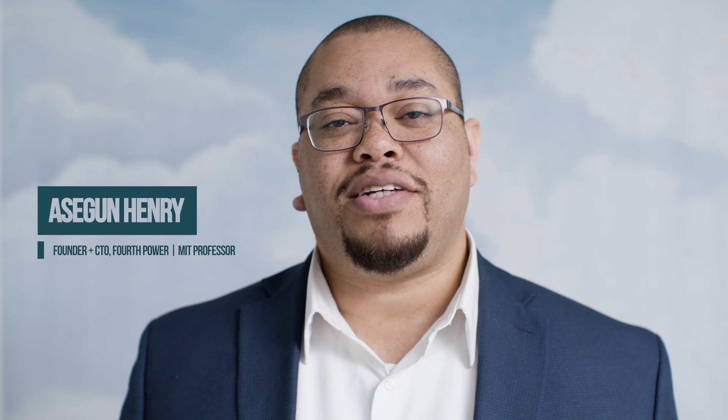I'm Dr. Ashegun Henry. I'm a professor in mechanical engineering at MIT. My talk today was about something that I invented. We call it thermal batteries. It is a technology that allows us to store renewable energy on the grid so that you can use it whenever you want, presumably when the sun is not shining and when the wind is not blowing.